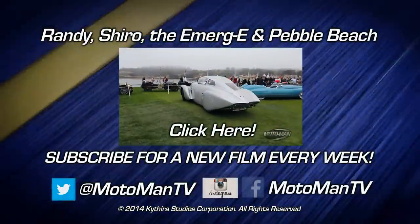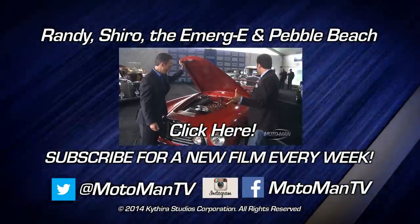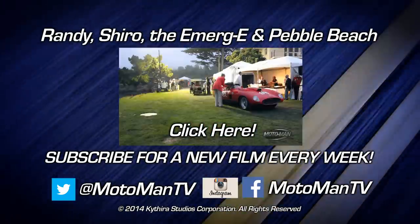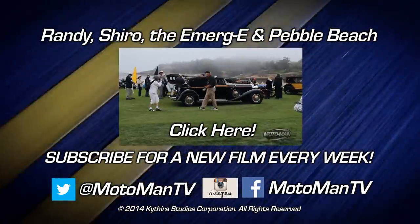So here's the pitch: for a new Moto Man film every week, click subscribe. And to get a sneak peek of what's coming up on the show, follow us on Facebook, Twitter, or Instagram — Moto Man TV, all one word.